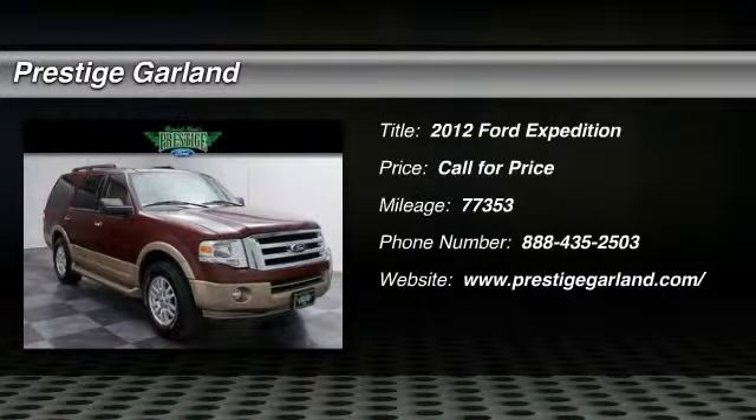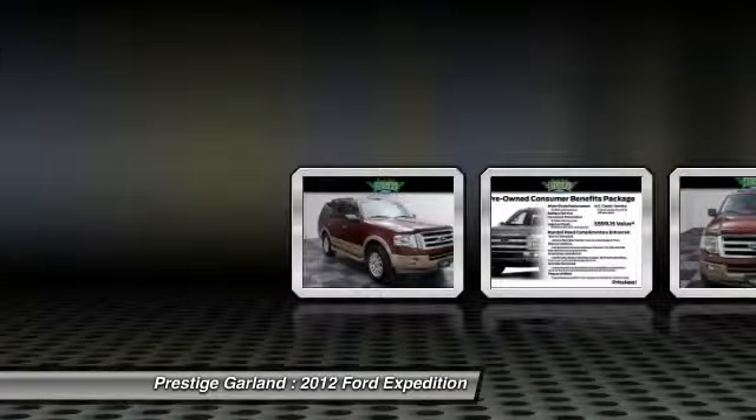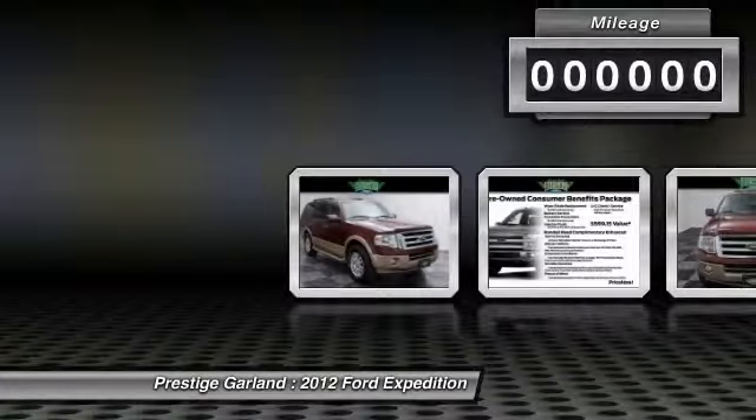The 2012 Ford Expedition. Powerful. Controlled. Resourceful. Expedition.